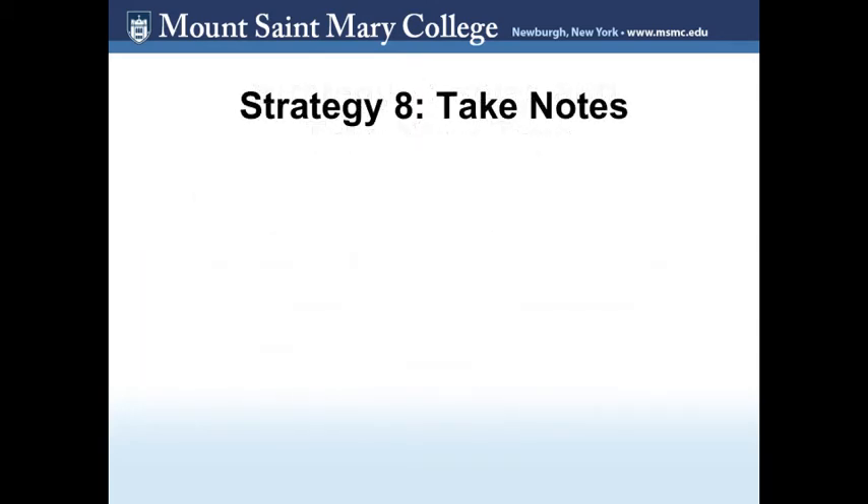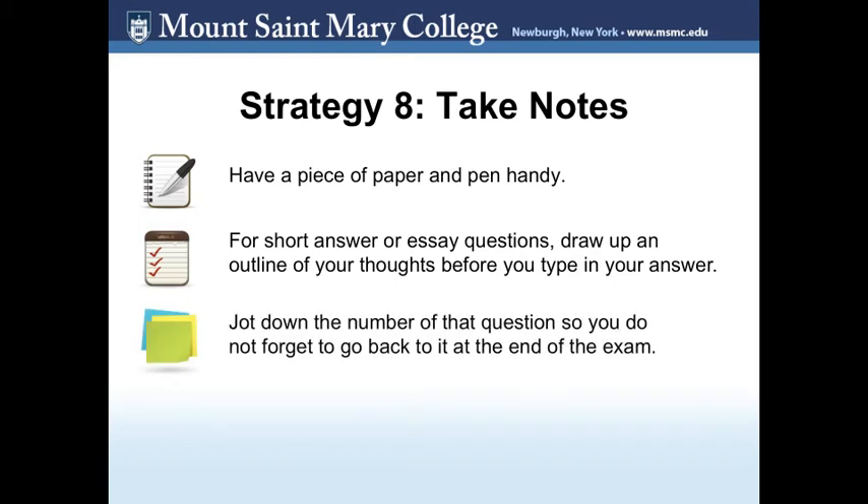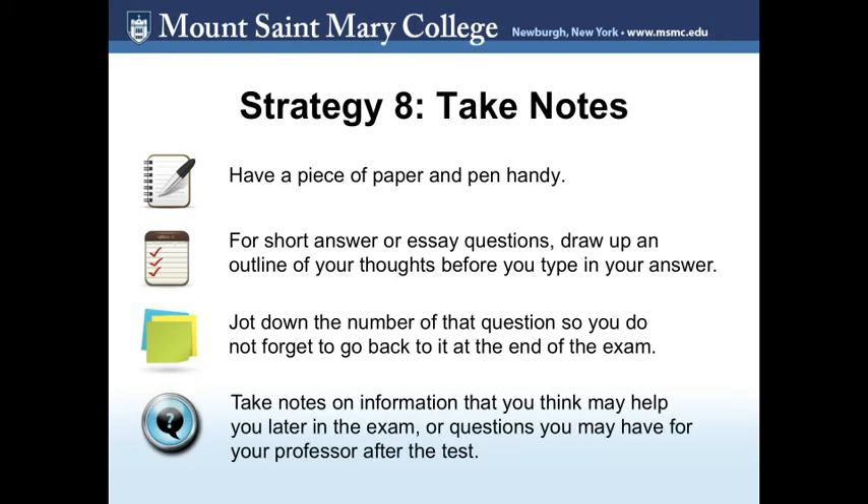Strategy 8: Take notes. If you are allowed, have a piece of paper and pen handy. For short answer or essay questions, jot down an outline of your thoughts before you put them in the answer box. If you decide to skip a question, write down its number so you do not forget to go back to it at the end of the exam. You can also take notes on information that may be helpful later in the exam, or questions you may have for your professor after the test.